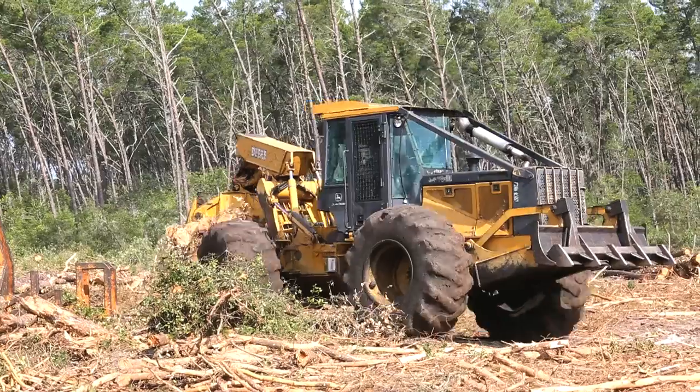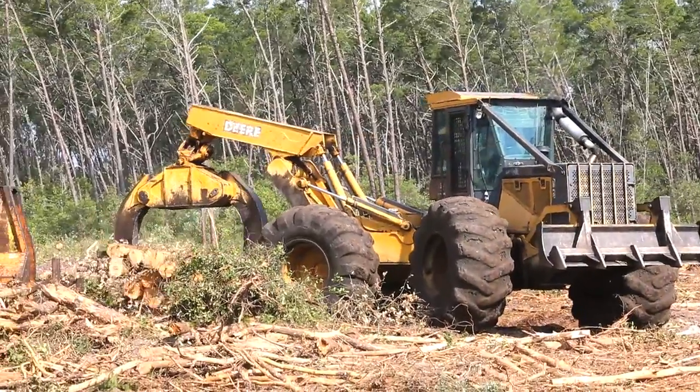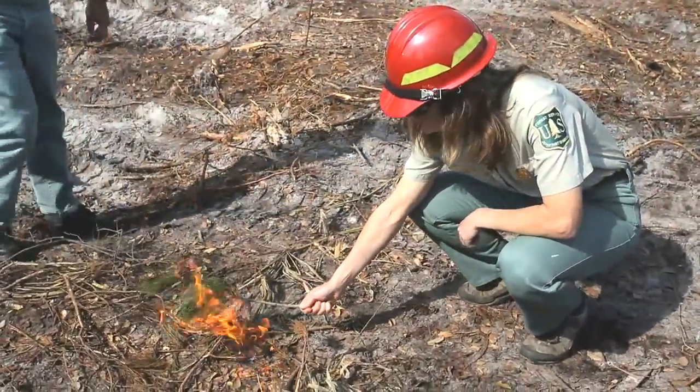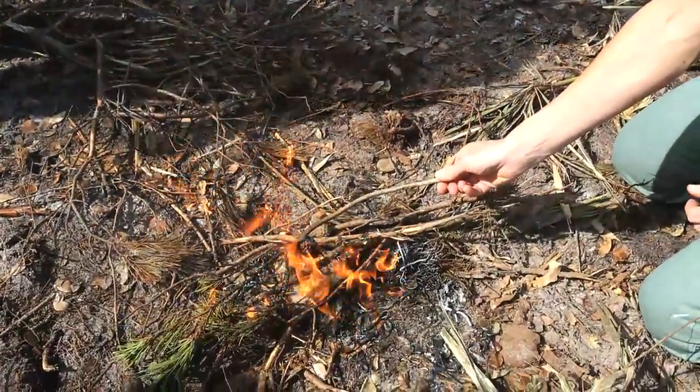The Ocala National Forest, like the rest of the Forest Service, uses ecosystem management. Here in Florida, we have the largest sandpine scrub in the world — the big scrub. It requires us to use fire or timber to restore it to its early seral stage, the young scrub, where all the endemic species and the threatened and endangered species require the low scrub oaks and the bare sand to make their habitat.